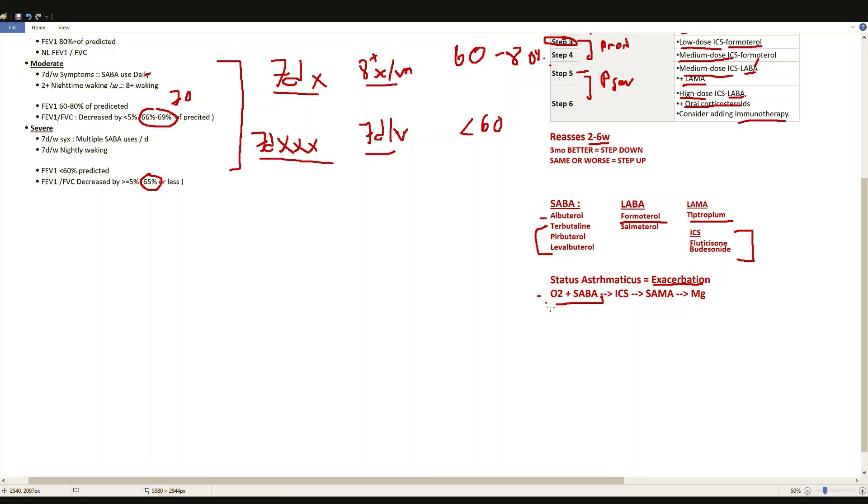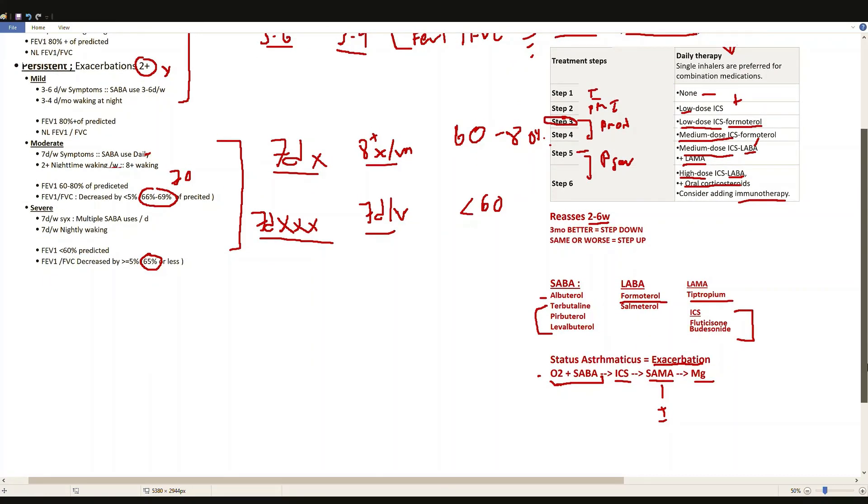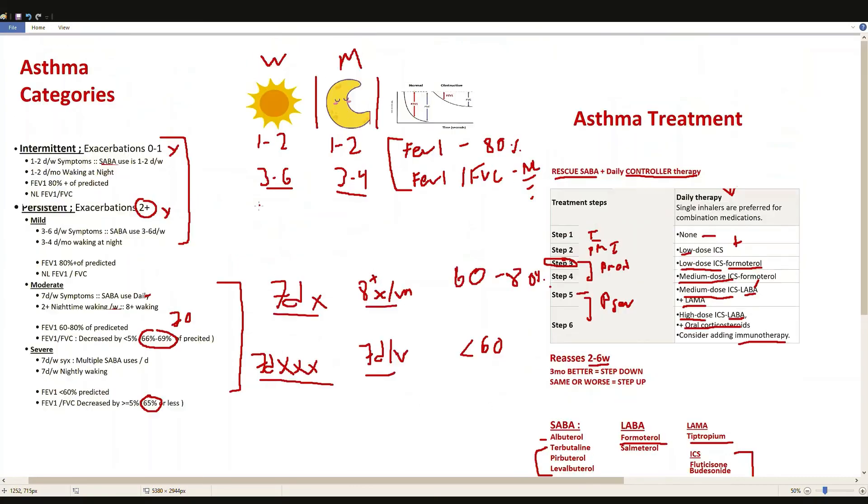For status asthmaticus, when the patient comes in they immediately receive oxygen and a SABA to manage symptoms. You ramp up therapy based on their O2 saturation and ability to manage their airway — consider intubation if they're unstable or hypoxic. Additional step-up therapies include inhaled corticosteroids and a SAMA — ipratropium, the short-acting muscarinic antagonist used for exacerbations. If that still isn't working, magnesium can be added for bronchodilation.